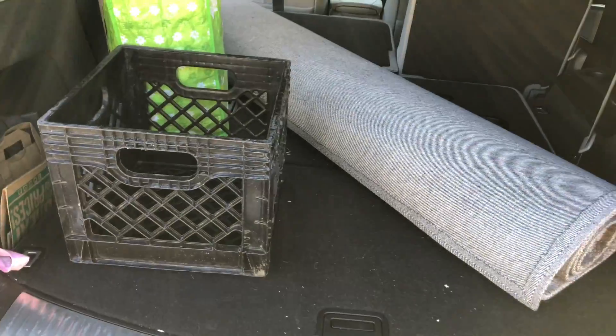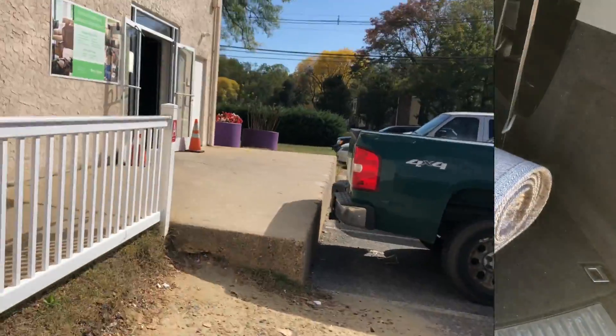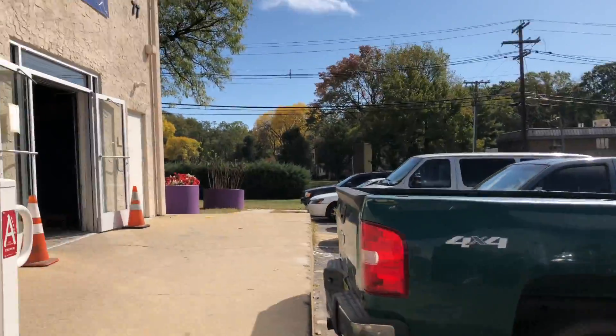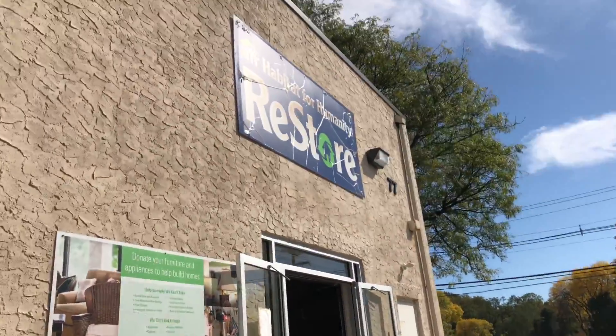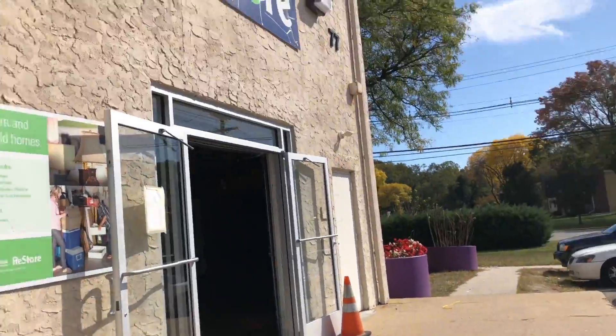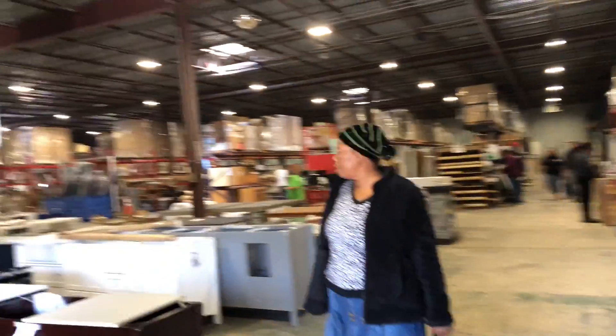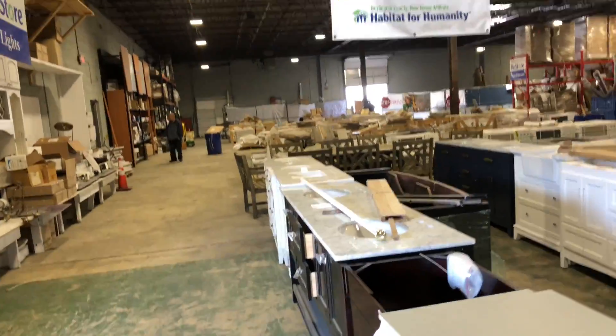We're getting ready to go in. There are two buildings at my location. This one in the back has more of the plumbing and building materials, and they also have the patio furniture. So just make sure when you go in, you check both buildings — there are actually two locations — so we're gonna look around at everything.